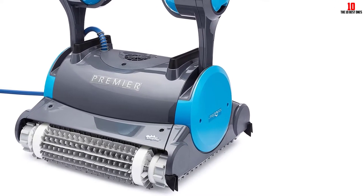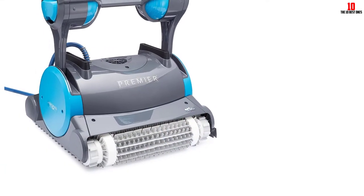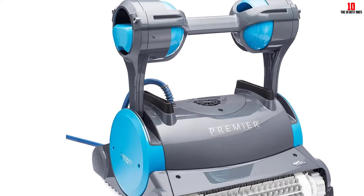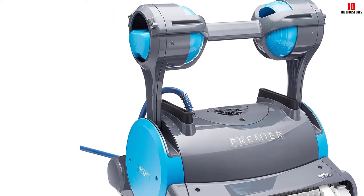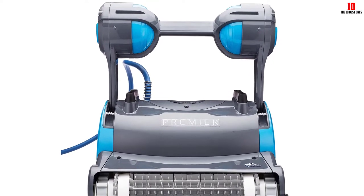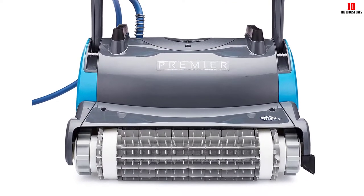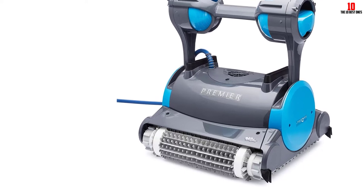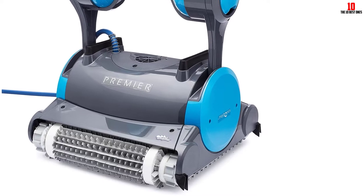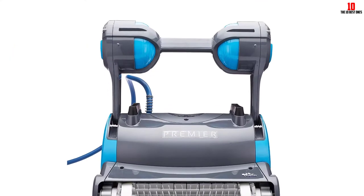The Dolphin Premier has impressive cleaning performance. It scrubs and vacuums almost every inch of the pool, including the walls and waterline. The most notable feature is the smart nav software that scans the pool and guides the robot along the most optimal cleaning path, allowing the cleaner to cover all areas without going over the same sections repeatedly. Two hyper grip tracks provide traction, allowing the robot to scale walls and drive over obstacles. For cleaning, it relies on dual scrubbing brushes and powerful suction.